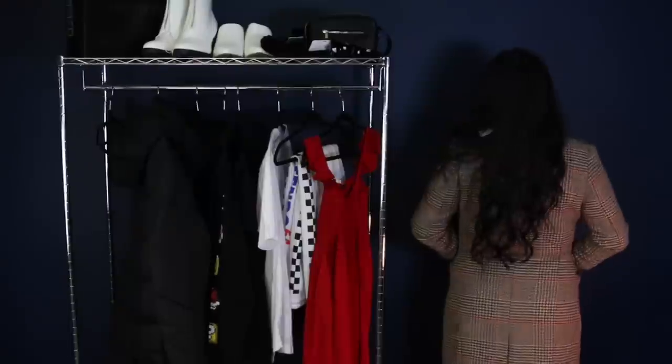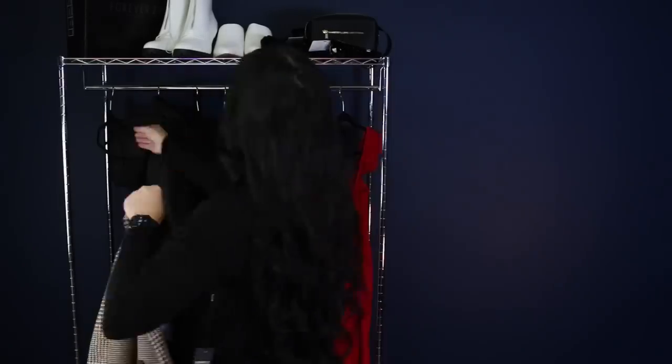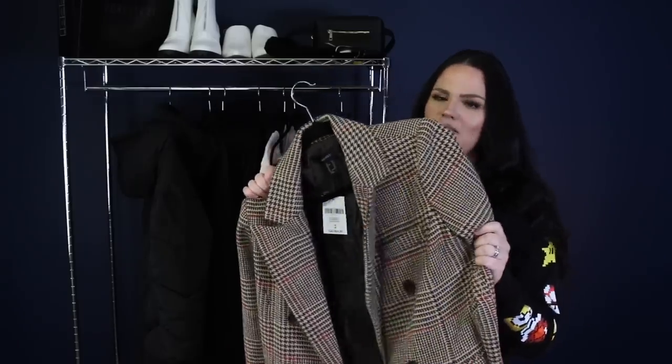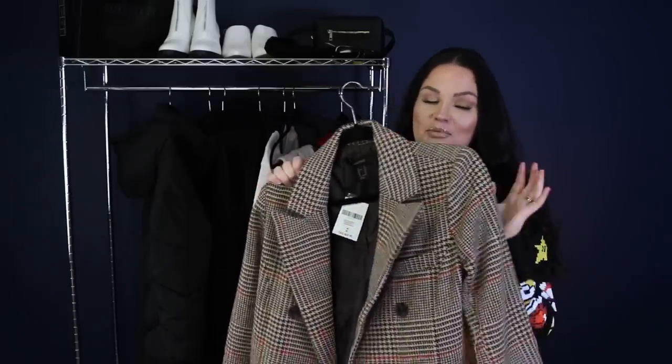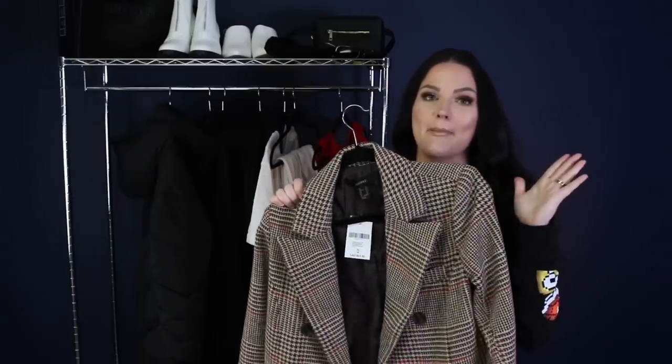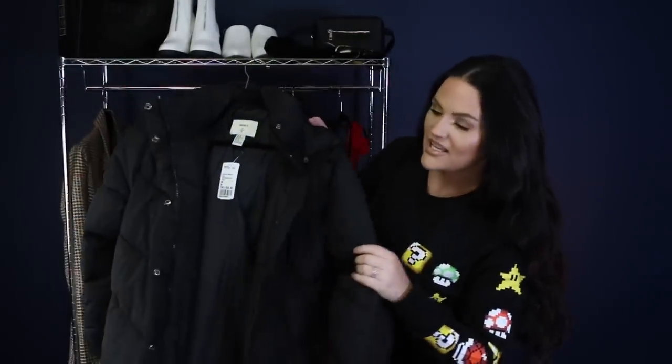I got it in a medium — all the clothing pieces here I got in a medium; I'm a true women's medium. This was $69.90 Canadian, but obviously I didn't pay full price. I'll try to link everything down below if I can still find it on Forever 21. But this is the first thing I got — absolutely love it, think it looks amazing, and will definitely get a ton of use.